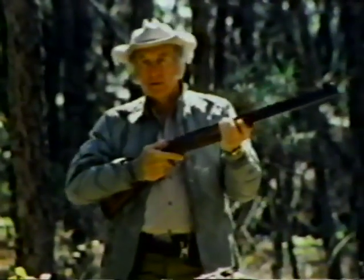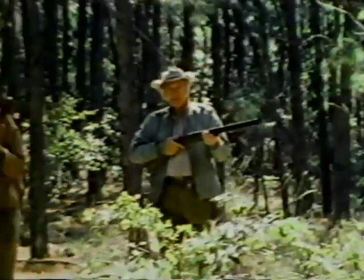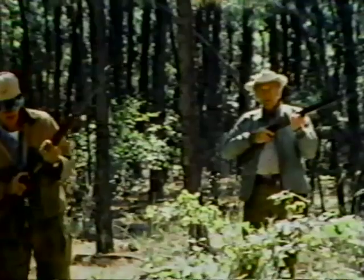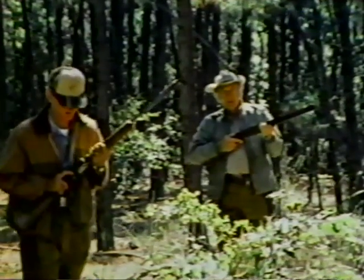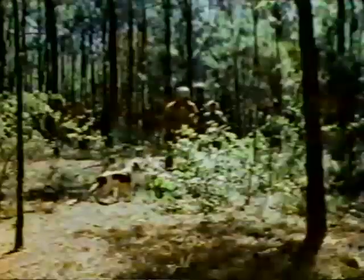Okay, I'm going in and flush them. You shoot left and I'll take right. Looks like they're really holding tight. I don't know if it's a single or a covey — probably in that thicket right in front of me. Okay, I'm going in. You ready? I'm ready. Let her have it. Hey!